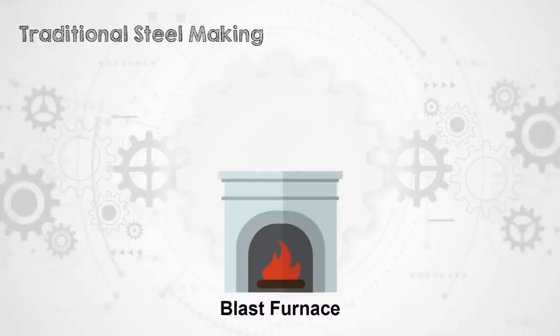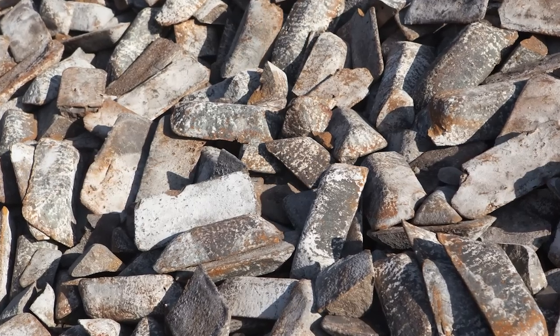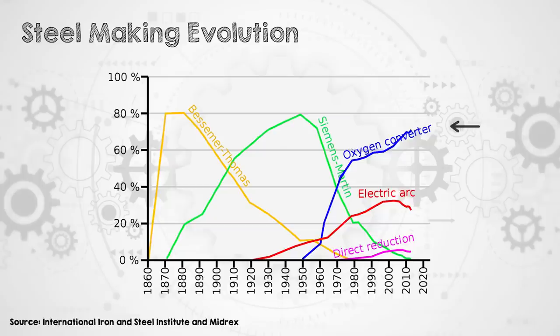After the blast furnace, we get pig iron, which is mostly pure iron, but it also contains higher than desired levels of carbon and other impurities, so it needs further processing to make it into steel. That is basic oxygen steelmaking, and it's how about 75% of today's steel is made.